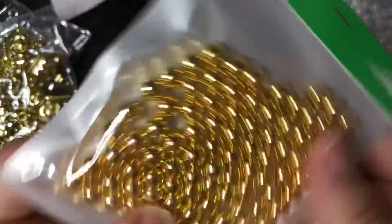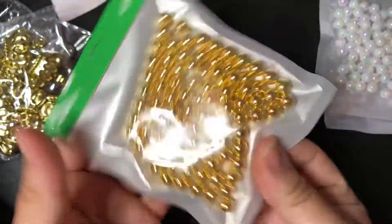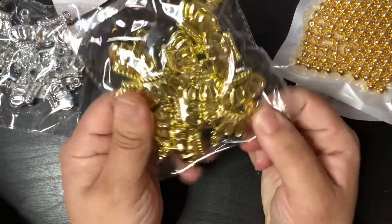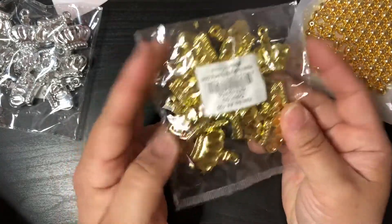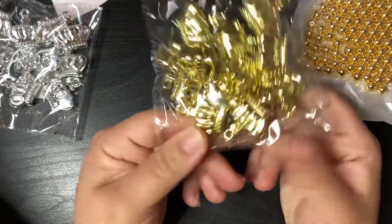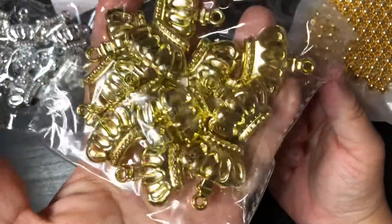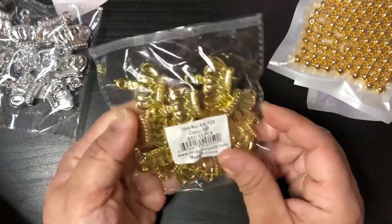I also picked up some gold beads since I already have silver, so I needed gold too. Then a custom order asked if I could put some crowns on a TN, so I picked up some of these crown charms. These are the only crowns I was able to get my hands on and they are pretty big.